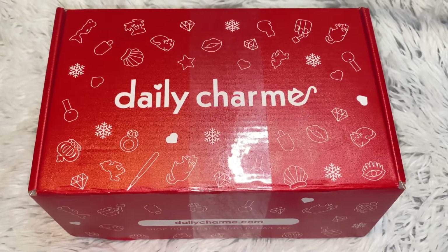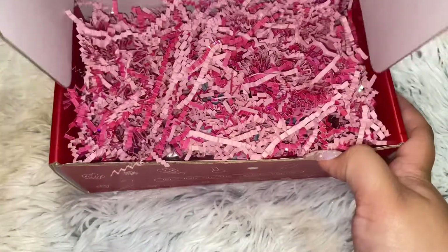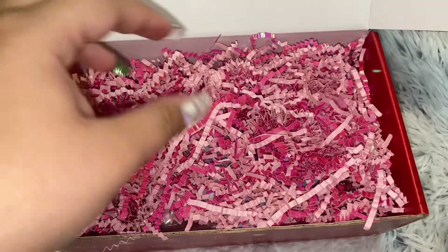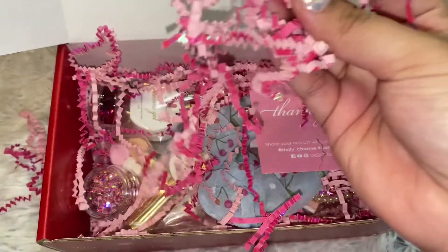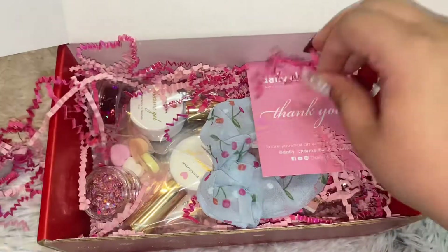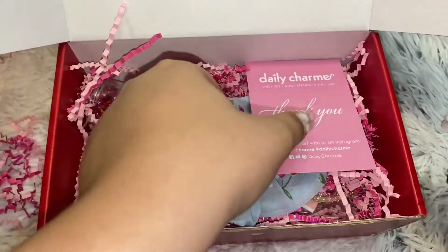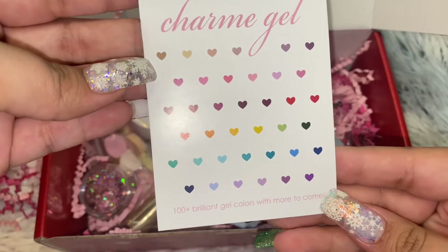This is my very first Daily Charmer box — this is the Valentine's box. First things first, I see all these little crinkle papers. My cat will love these crinkle papers that will be all around the house. Right here on top I see this Daily Charmer — it's their thank you card. That must be all the different gels they have.